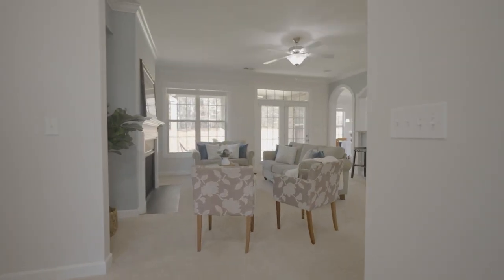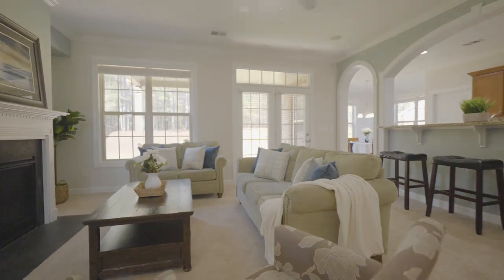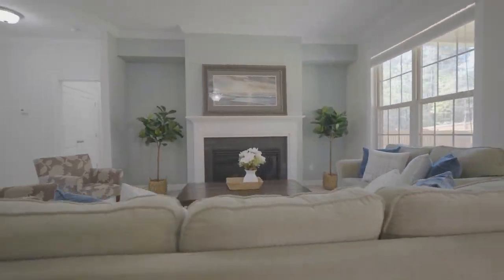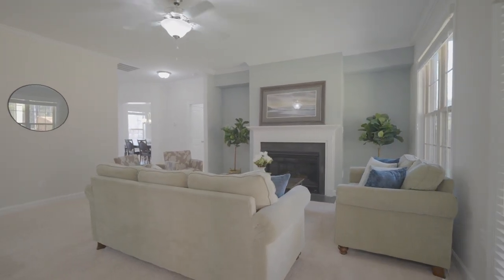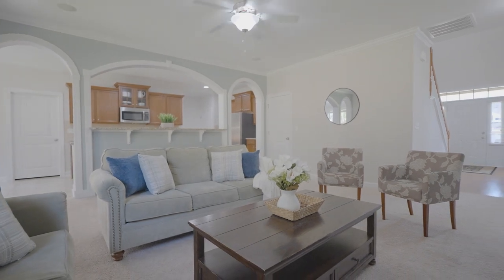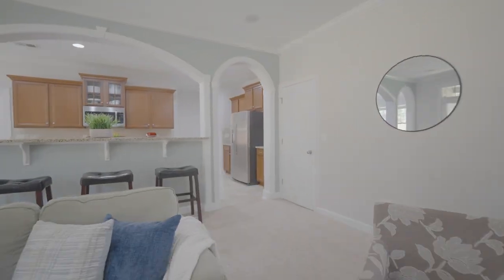Upon entering your two-story foyer, you will see great modern touches throughout. The large great room opens to the kitchen and features a cozy gas fireplace, tons of natural light, and access to the back patio. The space offers the perfect gathering place to welcome friends and family to enjoy.